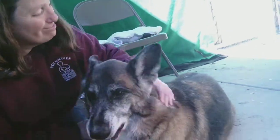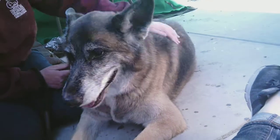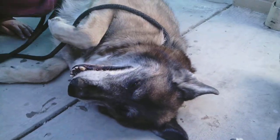Look at that — nice kisses! We've got a beautiful girl here for you today. This is our friend Lucky, ID number 85252710. She's just rolling over for some love right here. She's going to take it where she can get it.